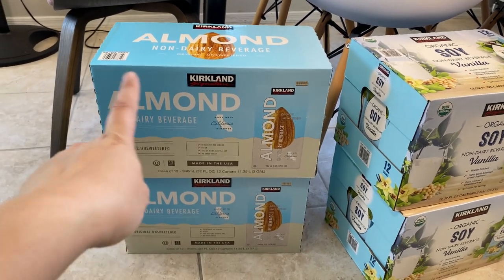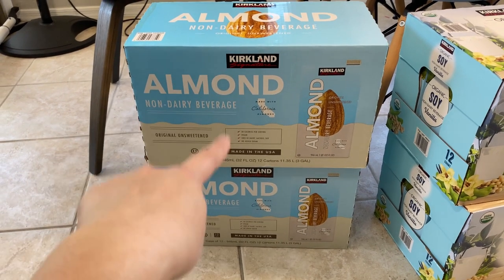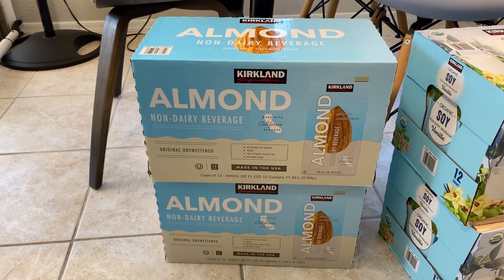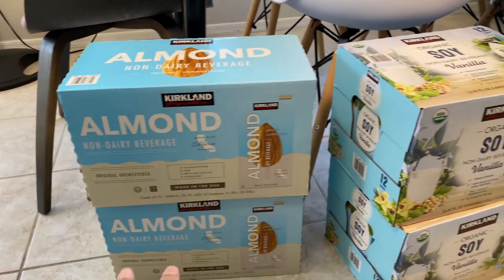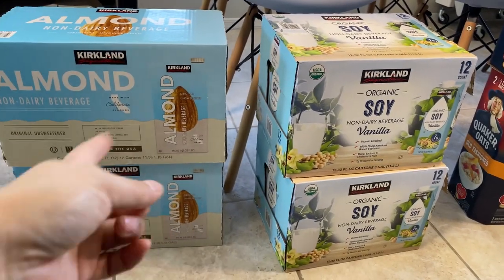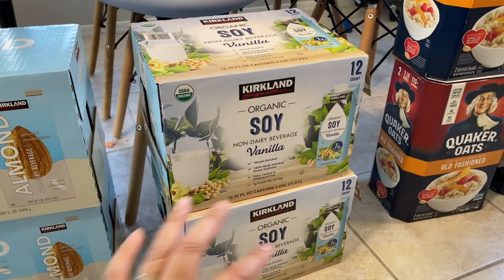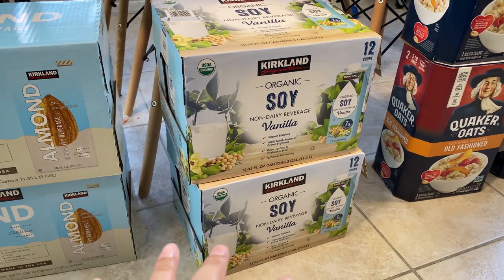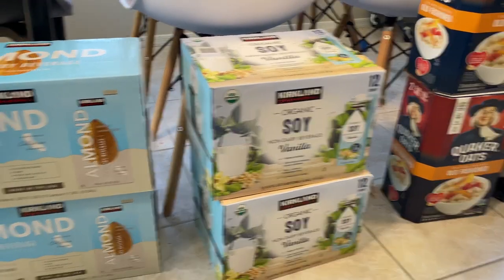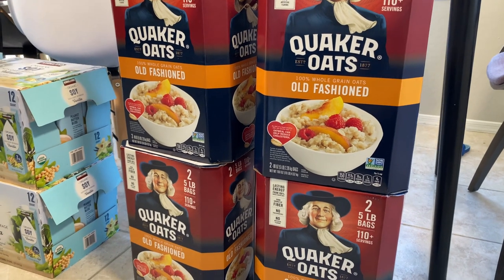Almond milk is always used up in our household — I got two more boxes. I had to track this because I felt like I was always buying almond milk, and I found one box lasts about one month, so this is two months' worth, but I already have more stocked up from a while ago. We don't use a lot of soy milk, but I need it for recipes because my daughter can't have nuts, so I make separate recipes for her. I also use soy milk in my Nespresso when I don't have creamer, to avoid using up the almond milk.